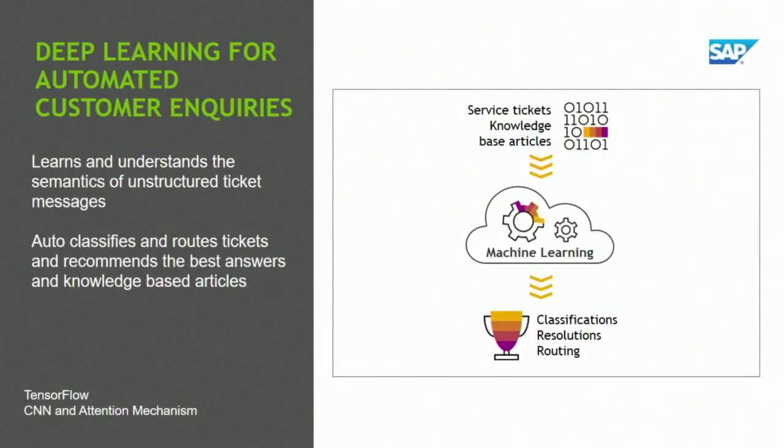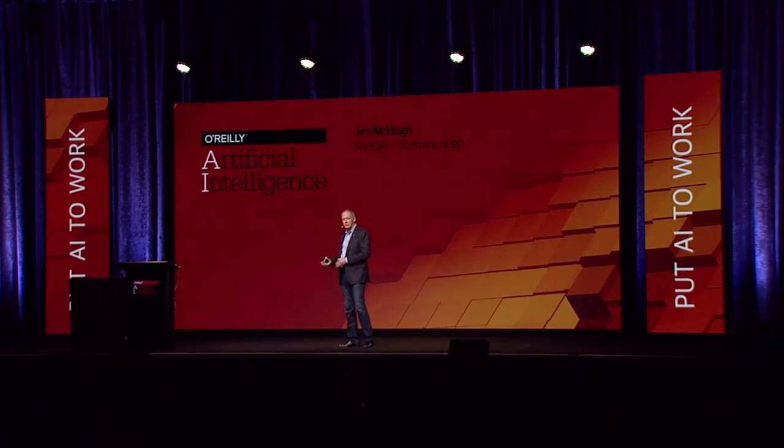Another company — not a startup, but probably one of the largest software companies in the world — is SAP. SAP recently announced a whole portfolio of machine learning services developed with deep learning, under their Leonardo brand. The one I'm showing here focuses on customer service. The service ticket intelligence actually learns and understands the semantics of an unstructured message — when a message comes in, it can auto-classify and route it based on its priority, customer, or the problem itself. Then it starts recommending the best answers and knowledge-base articles that will solve that problem. SAP uses TensorFlow across the board, and for this particular service they use CNN with an attentive mechanism to help choose the appropriate words for maximum accuracy.